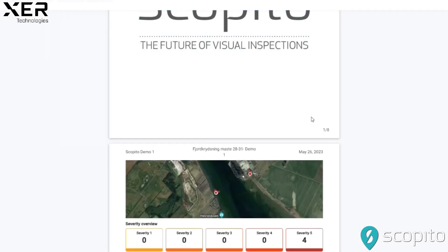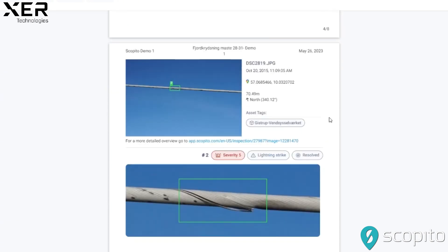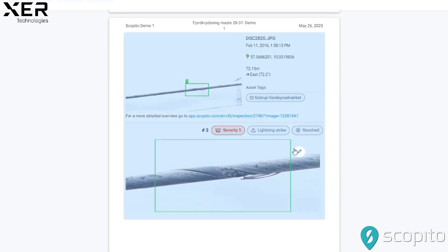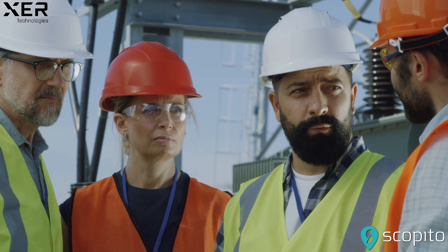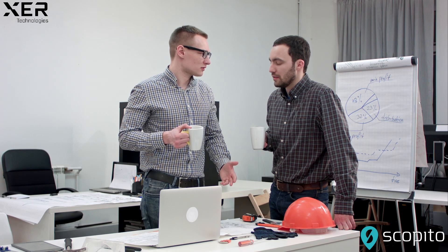This powerful combination of human insight and cutting-edge technology leads to comprehensive reports that enhance decision-making and drive operational efficiency. Scopido enables seamless collaboration across teams, no matter where they are, providing secure access to annotated images and reports, enabling informed decision-making and faster response times.